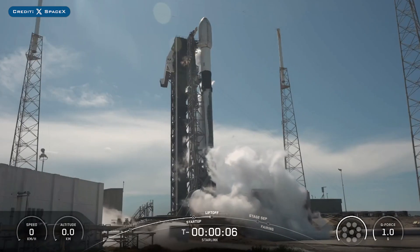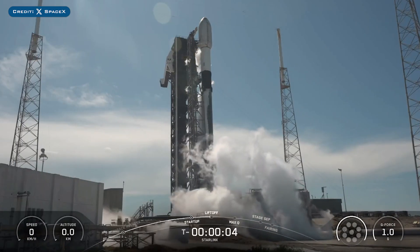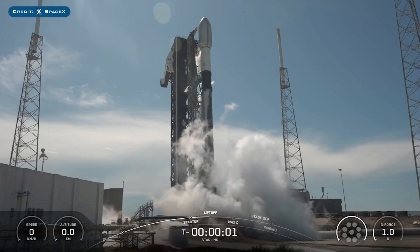Also on Wednesday, SpaceX successfully launched their 79th Falcon Mission of the Year with the launch of Starlink 1016.